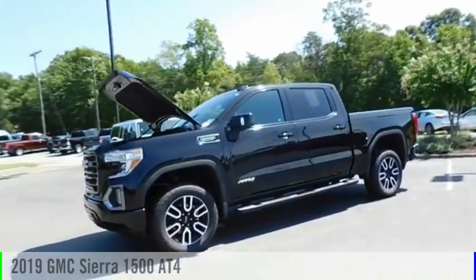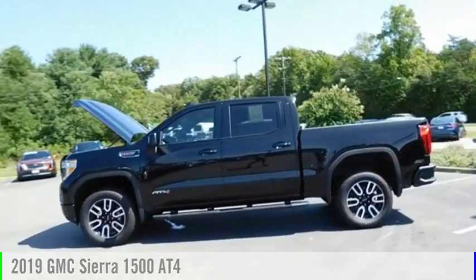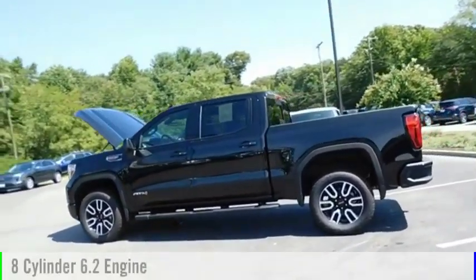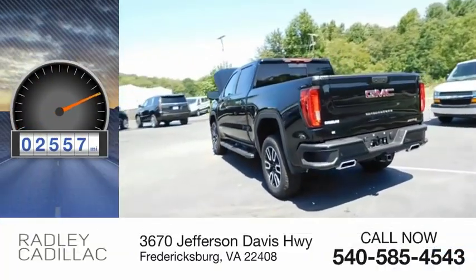We are pleased to show you the 2019 Sierra 1500. This vehicle is powered by a four-wheel drive, eight-cylinder, 6.2-liter engine. This vehicle has less than 3,000 miles.